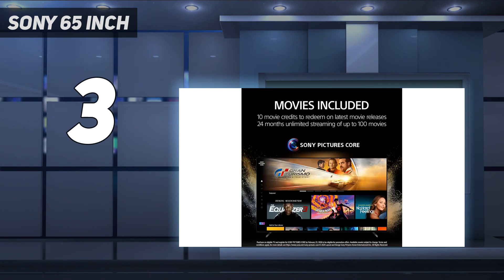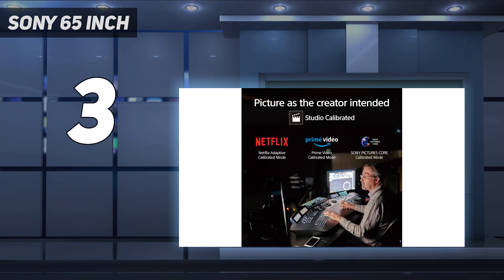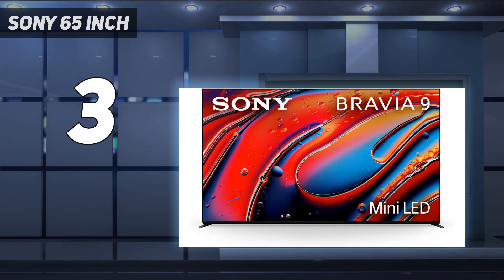However, it's a great option if you need a TV that pairs well with modern consoles. It has HDMI 2.1 bandwidth on two ports, up to 4K at 120Hz, and it supports VRR, so it's fully compatible with the PS5 and Xbox Series X/S.